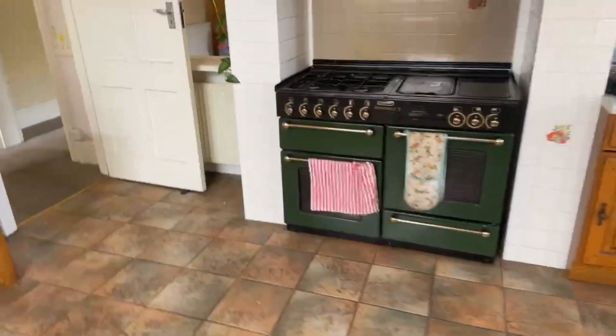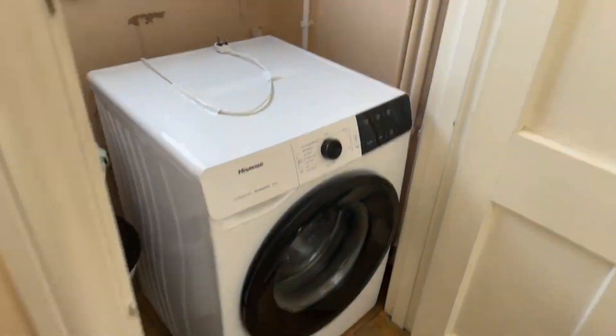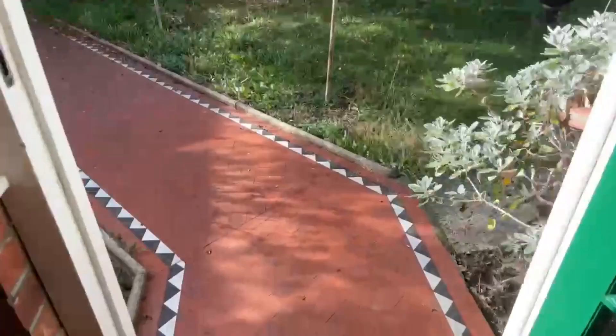Does the landlord manage the property or the agent? We do manage this one, and I think we will still be managing it. And then the downstairs toilet. If you have any questions in regards to the carpets or decoration, please put it in your application and we can ask the landlord for you. Does anyone have any other questions before I end the live stream? Are pets allowed? Yes, pets are allowed — so if you do have a pet, please mention it in your application.